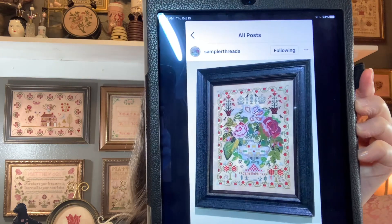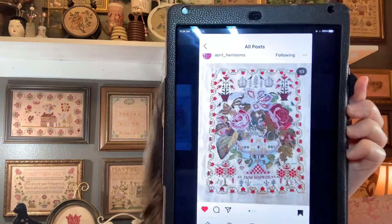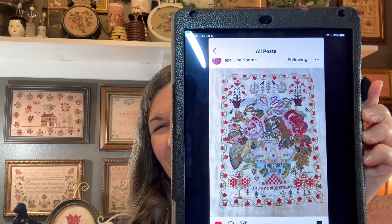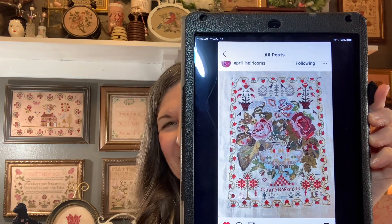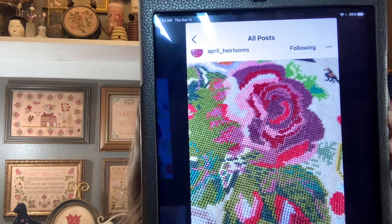I'm forgetting the name of that one and I wanted to remember it because my friend April also — Jane Hopkins! Thanks, April. She posted the name right there. My friend April also has a finish of Jane Hopkins. Oh my gosh, isn't that terrific? She's got some closeup pictures there of her stitching. Oh my gosh, April, your stitching — just look at that!